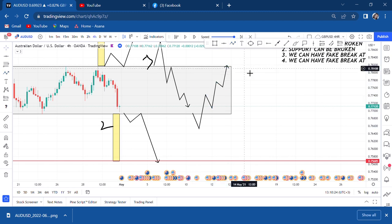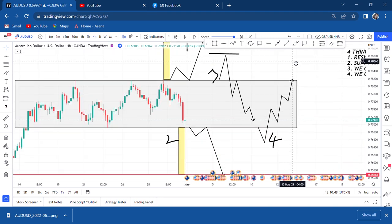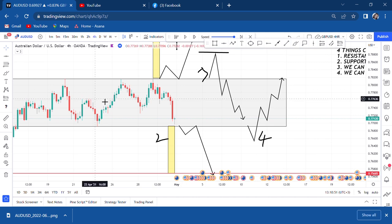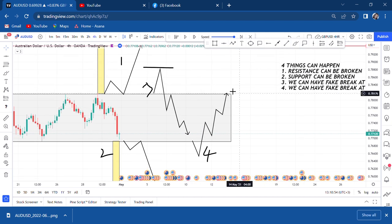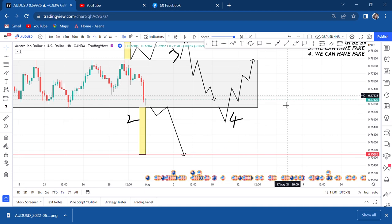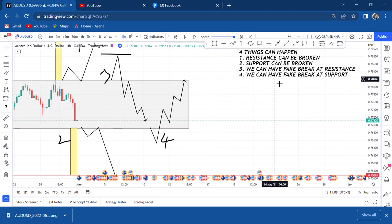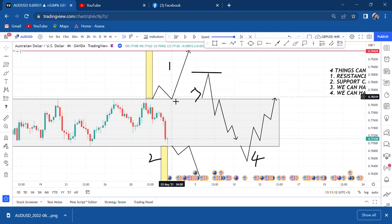Whenever you trade a channel and the market breaks and you enter a buy, then the market goes against you — automatically what is registered in your mind is to stay away from this kind of setup. But if you know that four things can happen, including a fake breakout, you tell your mind it's okay. You need to understand what to do if you have a fake breakout and how to identify it.